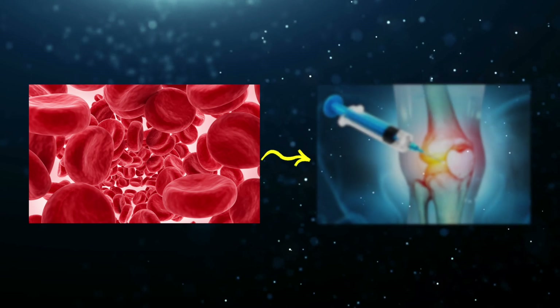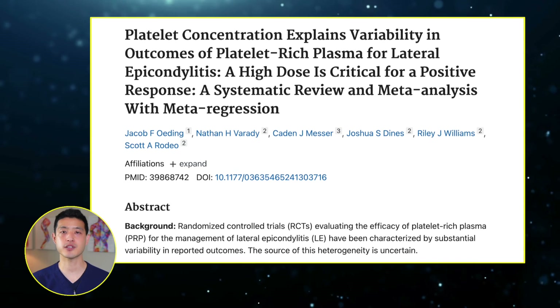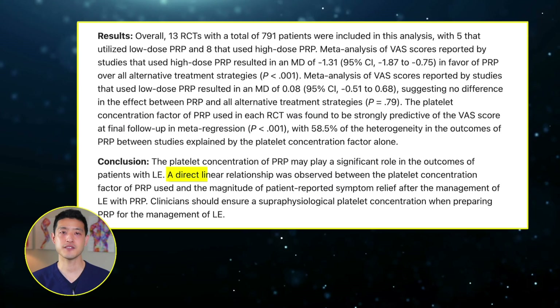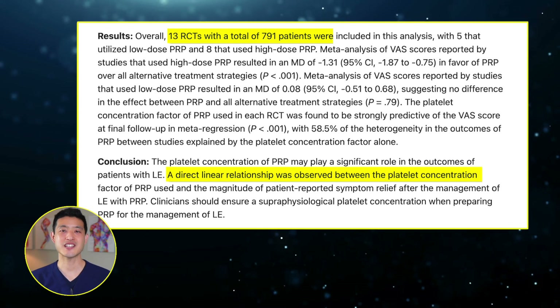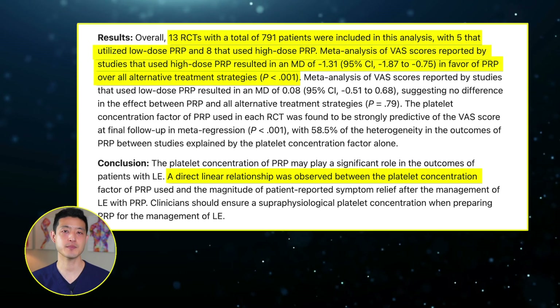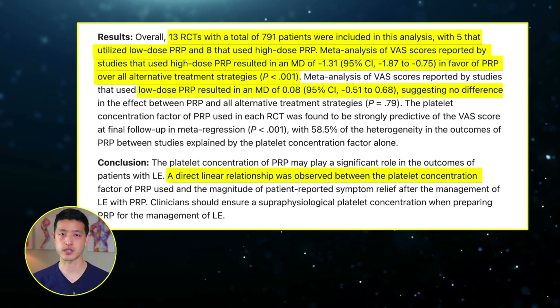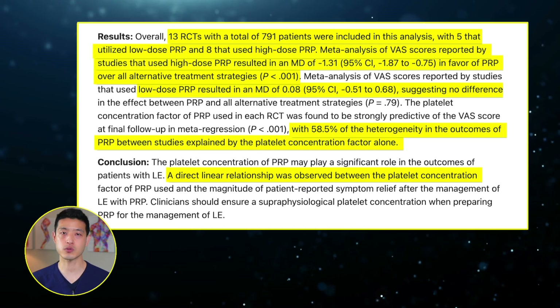The importance of platelet dosing in PRP injections is not limited to knee osteoarthritis. A systematic review and meta-analysis published in the American Journal of Sports Medicine analyzed PRP injections for lateral epicondylitis, also known as tennis elbow. This study found a direct relationship between platelet concentration and clinical outcomes. Patients who received high-dose PRP — more than three times the normal platelet concentration in blood — showed significant symptom relief compared to placebo and other treatments. Conversely, low-dose PRP was no better than placebo. The study also found that 58.5% of the variability in PRP outcomes could be explained solely by platelet concentration, reinforcing the idea that PRP only works when enough platelets are delivered to the injured tissue.